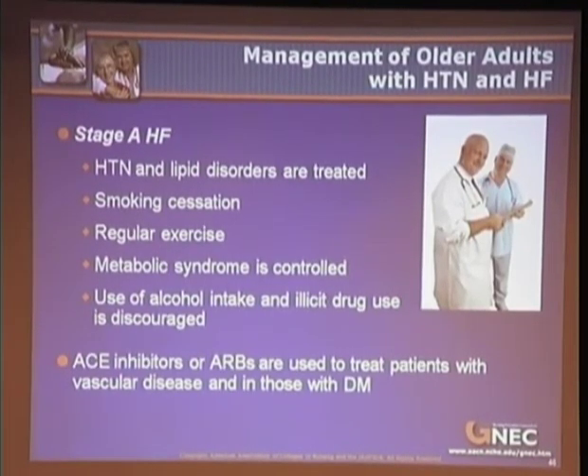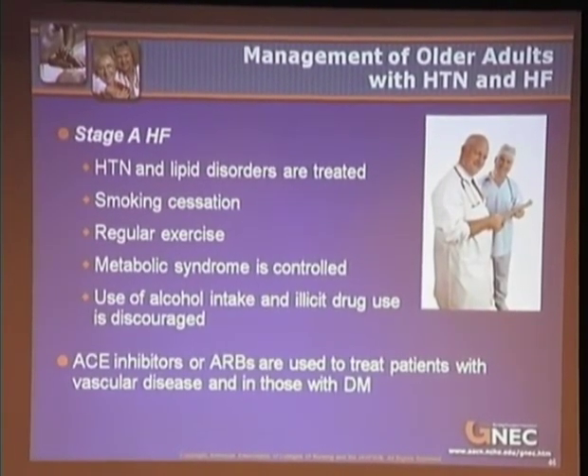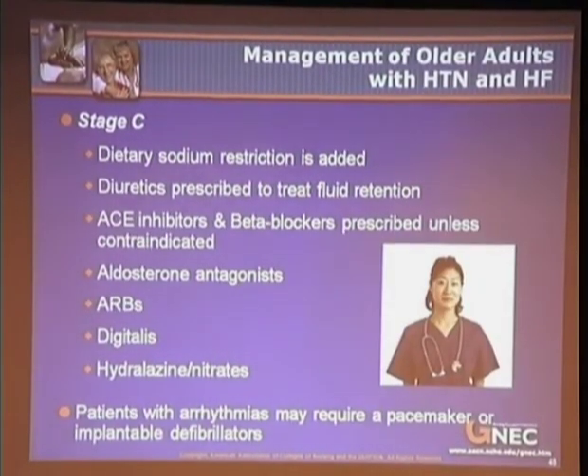Stage C includes individuals with known heart disease and symptoms such as shortness of breath, fatigue, and reduced exercise tolerance. Treatment involves dietary sodium restriction, diuretics for fluid retention, ACE inhibitors, beta blockers, aldosterone antagonists, ARBs, digitalis, and hydralazine. Patients with arrhythmias may require a pacemaker or implantable defibrillator.